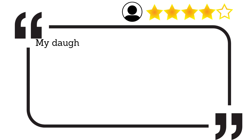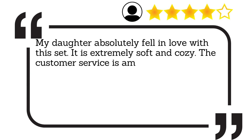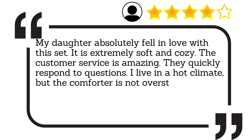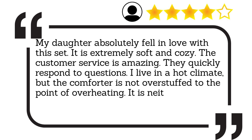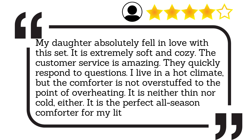My daughter absolutely fell in love with this set. It is extremely soft and cozy. The customer service is amazing — they quickly respond to questions. I live in a hot climate, but the comforter is not overstuffed to the point of overheating. It is neither thin nor cold, either. It is the perfect all-season comforter for my little girl. We love it.